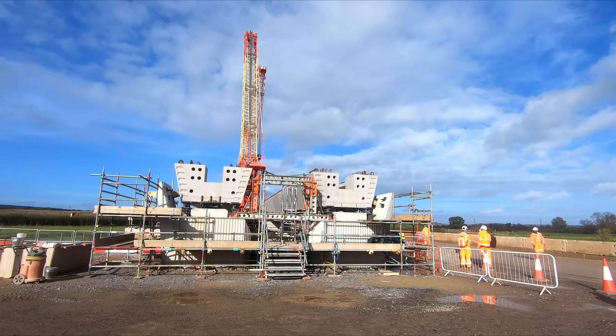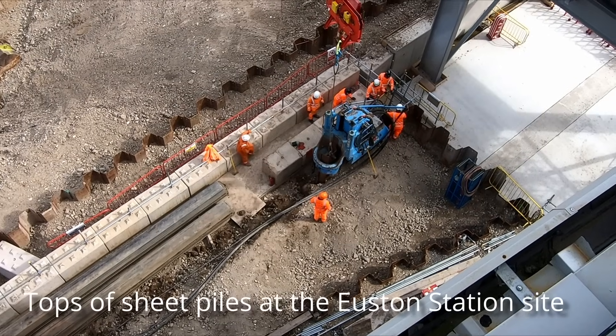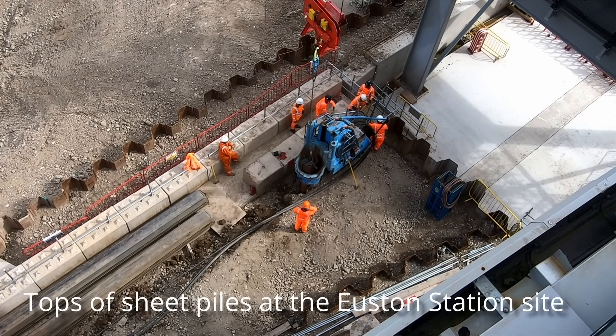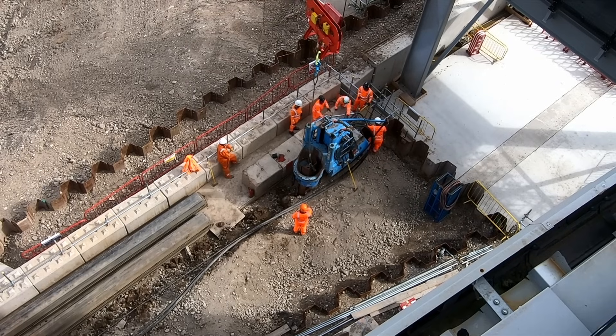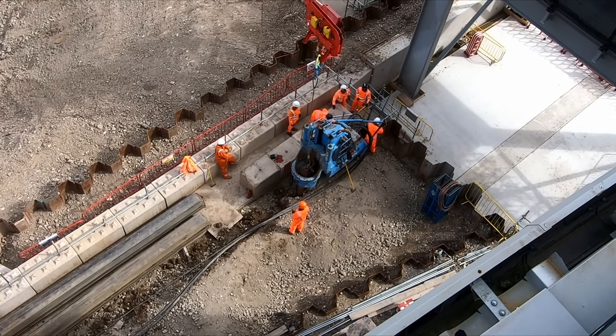There are typically three piles underneath each cap, which have been sunk to a depth of 45 meters to provide a solid foundation for the piers and ultimately the viaduct. Before earth could be excavated for the pile cap, a cofferdam had to be constructed using sheet piling driven into the ground. The earth was then excavated to the top of the piles, before a mould was placed inside the hole into which steel reinforcement was placed and concrete poured.